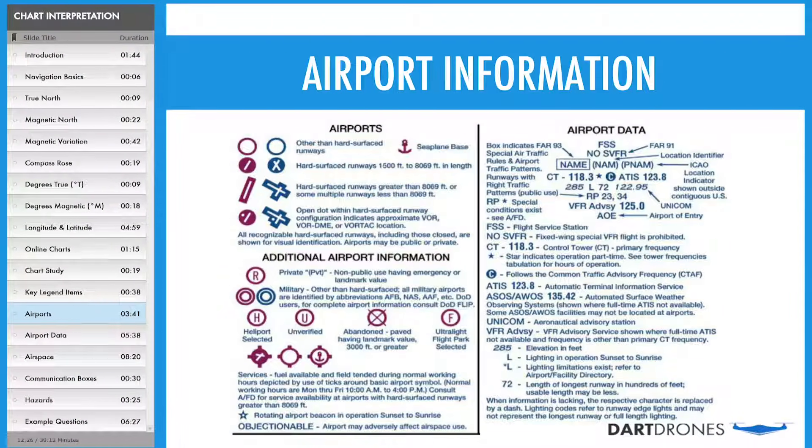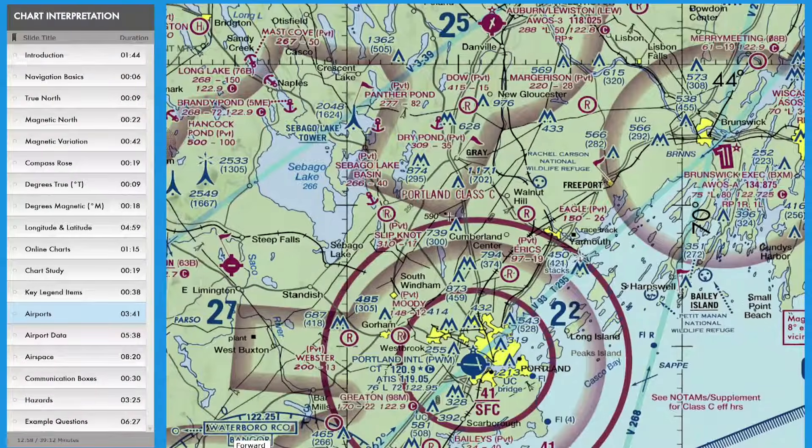This is what you can expect when you take the DART Drones course. Now, let's look at some examples to practice identifying airports.